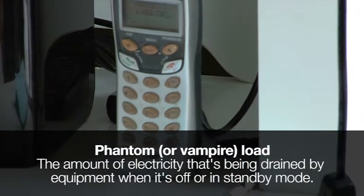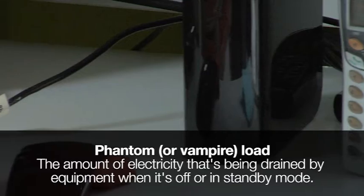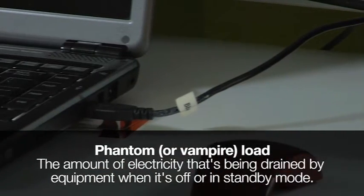Phantom or vampire load, as it is sometimes called, is the amount of electricity that's being drained by equipment when it's off or in standby mode.